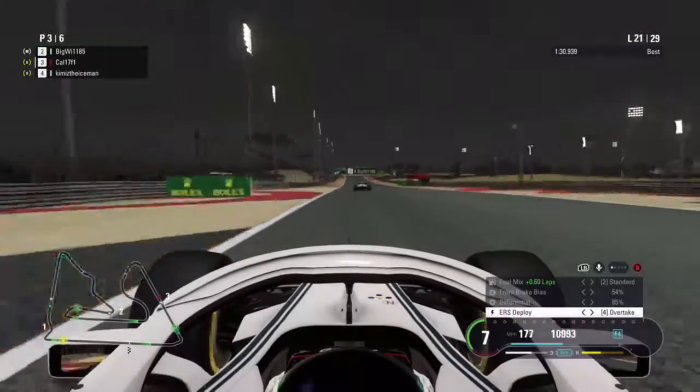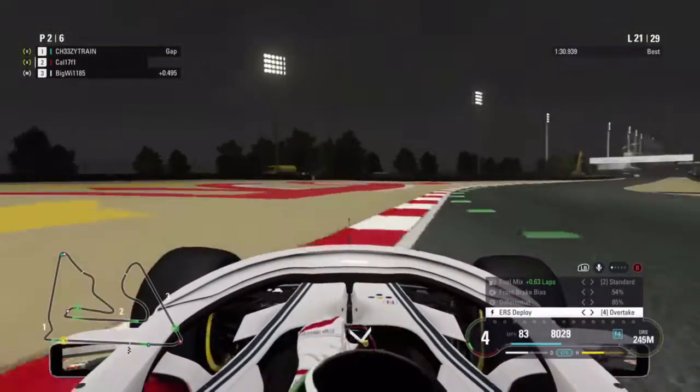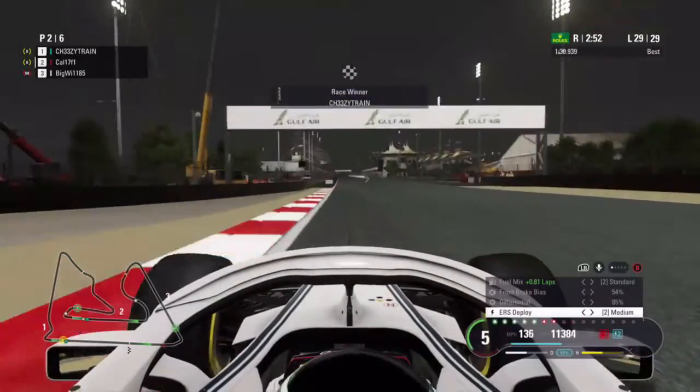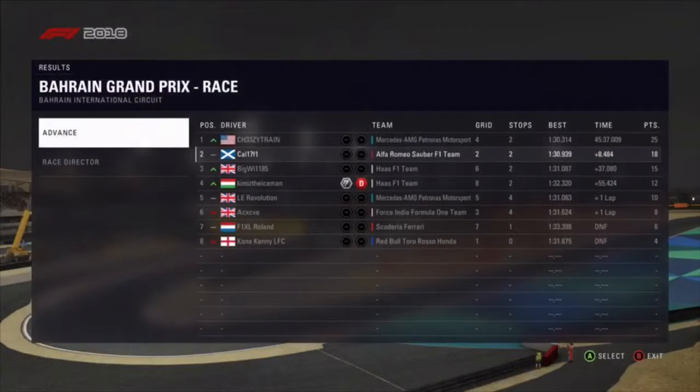On lap 21, there's a Haas car ahead. As we line up for the overtake, they kindly let us past — I believe they still had another stop to do anyway. At the end of the race, it's a cross-line for P2 and a podium finish! If you enjoyed the video, leave a like, share it around, and subscribe to the channel for more F1 2018 videos. See you next time, goodbye!